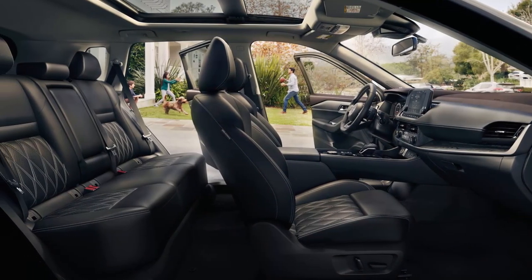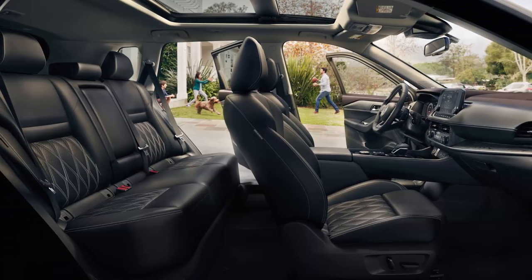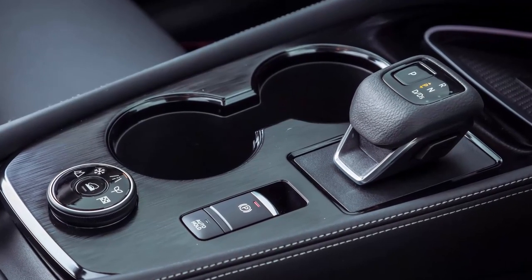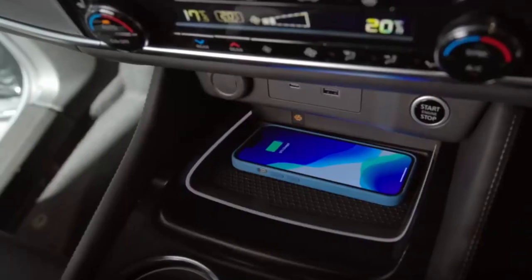At the top of the dashboard is a 9.0-inch touchscreen accessible to both the driver and passengers. It comes with an infotainment system supporting Bluetooth, as well as Apple CarPlay and Android Auto.